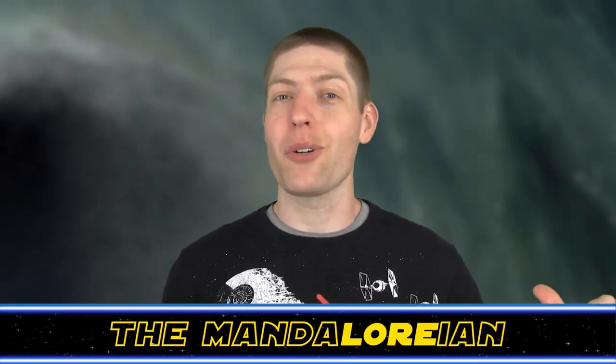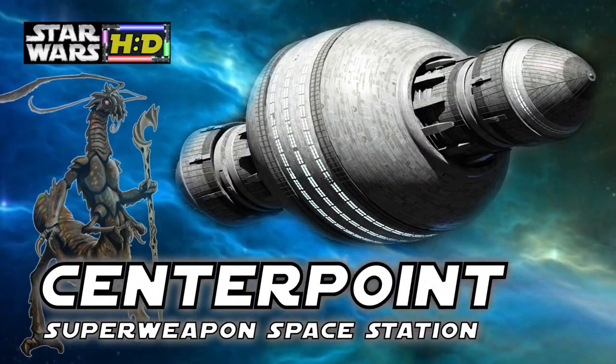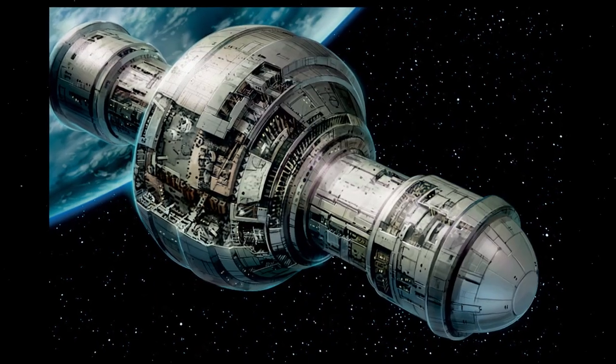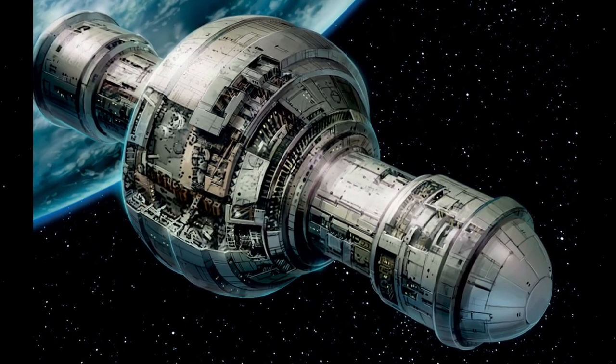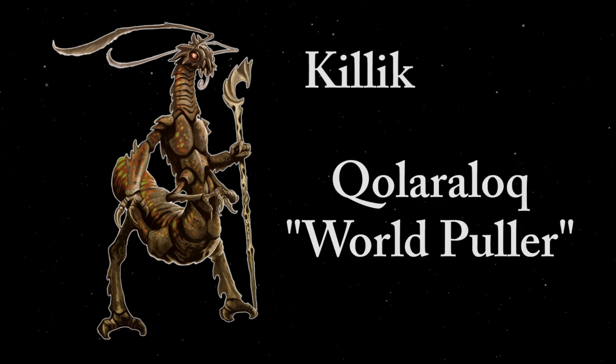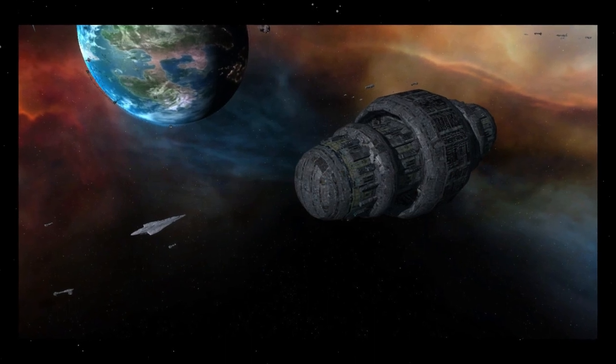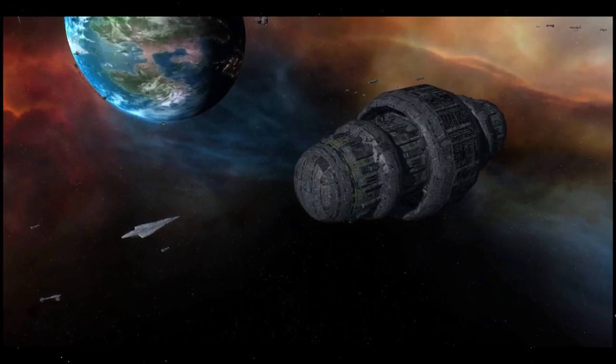Welcome back Star Wars fans to the Hyperspace Database. I'm Jonesy the Mandalorian, your host, and today's topic is the mysterious Centerpoint Station. Centerpoint was a humongous space station built 100,000 years before the Battle of Yavin by the alien insectoid Killik species, who referred to the station as Kuala Ralloch, or the World Puller. This extremely early construction date made Centerpoint one of the oldest artifacts in the Star Wars Universe.